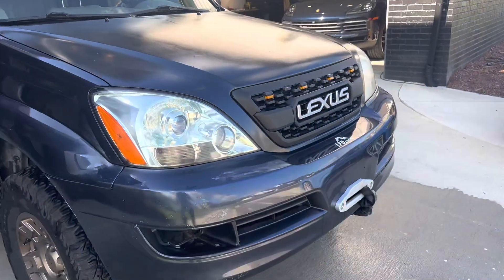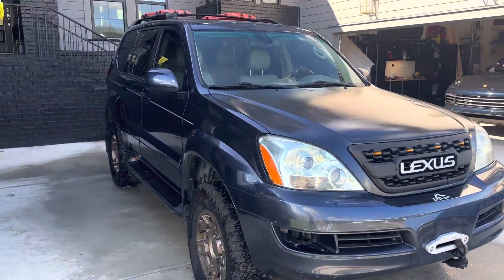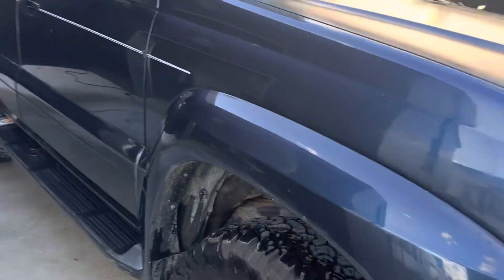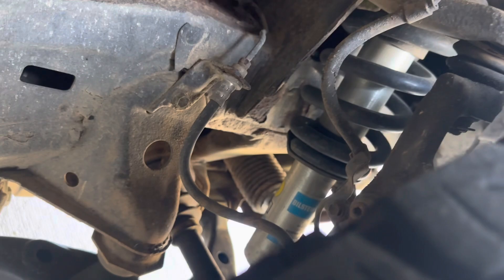I've got an upgraded TRD grill, hidden winch, two and a half inch lift, coilovers — they're Bilsteins. Those were done about 4,000 miles ago, something like that.